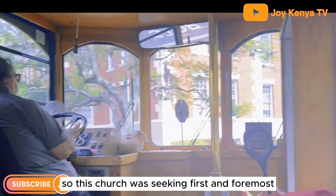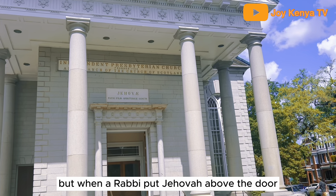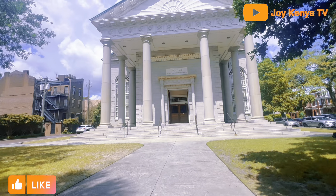This church was sinking, first and foremost, but when a rabbi put Jehovah above the door, it stopped sinking. That is the transliteration of Yahweh.